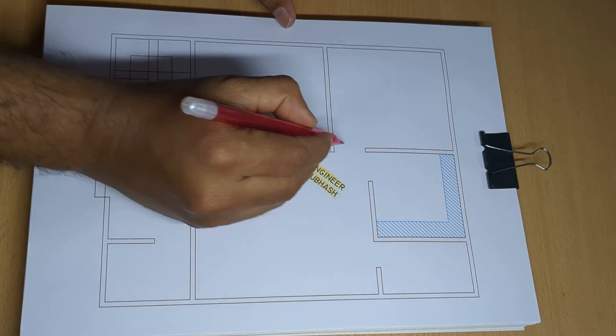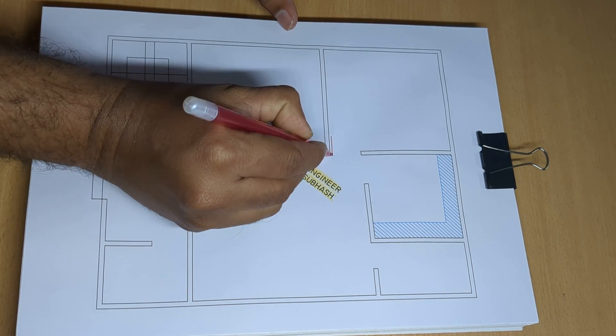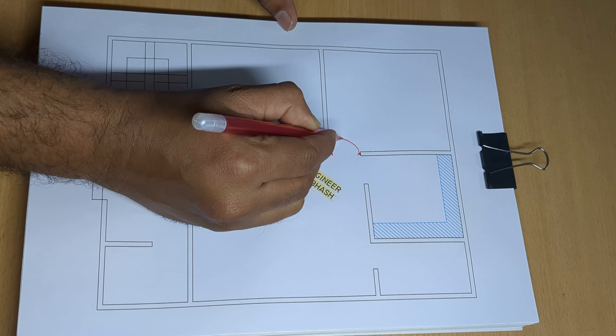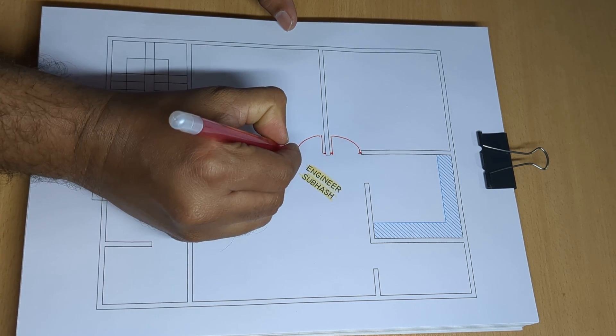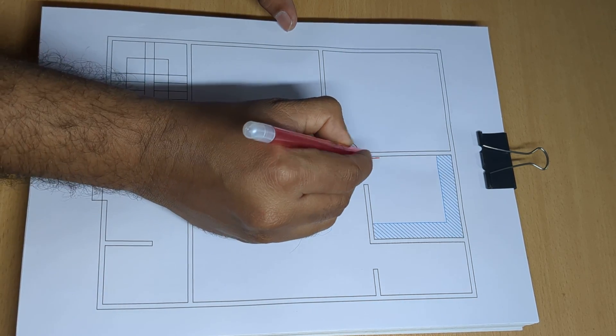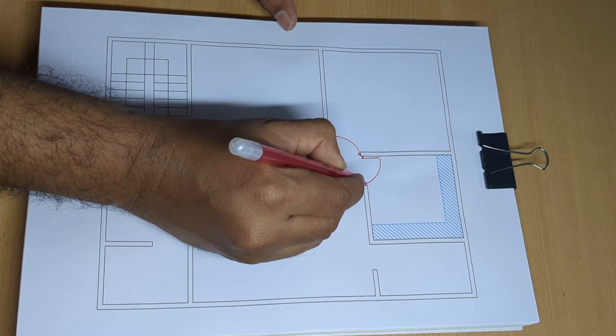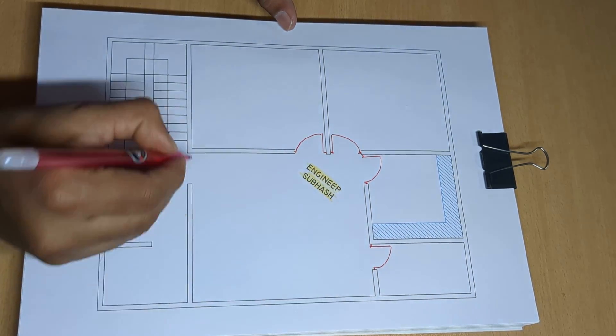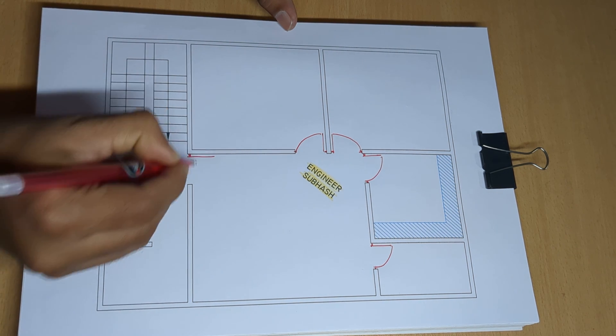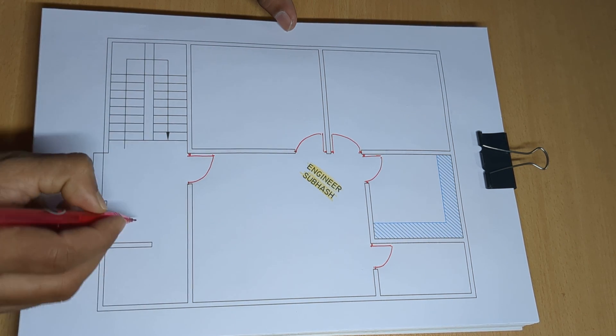2 bedroom, door, 26 and 33 feet — simple house plan design.